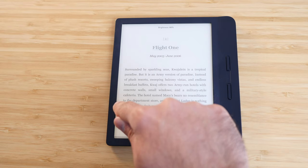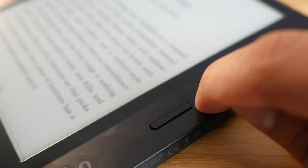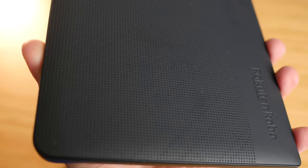The Libra H2O also has 300 ppi resolution and warm light temperature control, both really important for reading. It also has page turn buttons, but my personal experience with them is poor - they don't work half the time and pressing them is really annoying. Don't buy this device for the page turn buttons; buy it for the larger display and waterproofing. It also has a rubberized back, making it great to toss in a bag with no case needed - much nicer and grippier to hold than the plastic on the Nia and Clara.